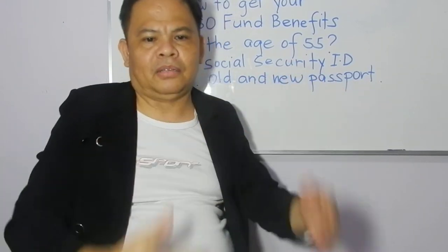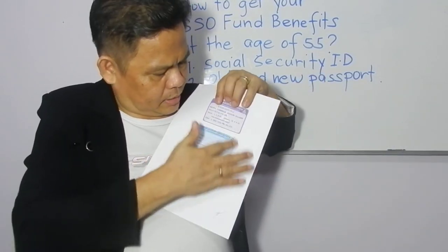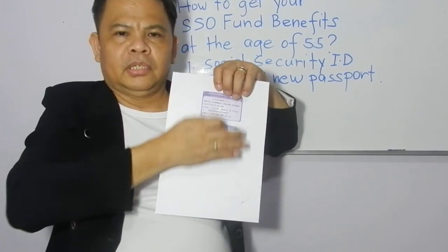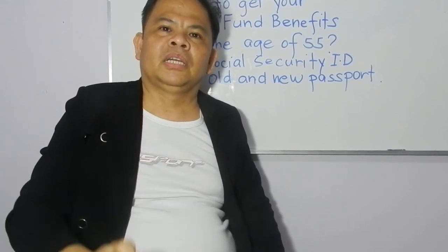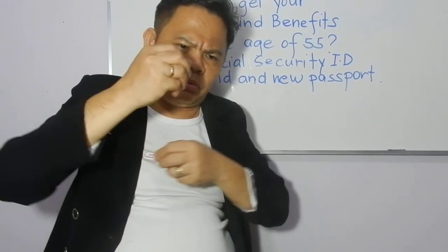You also need your SSO ID — both the old and new one. They will calculate everything, and on your 55th birthday they will give you the whole amount. It's very easy. If you want cash, they will give you the cash right away that day.